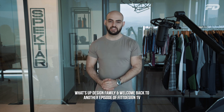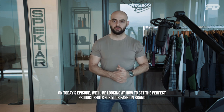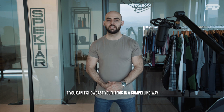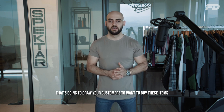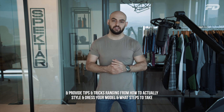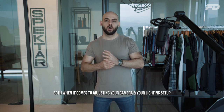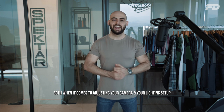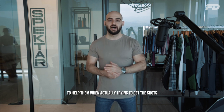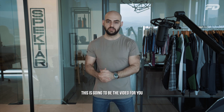Welcome back to another episode of Fit Design TV. On today's episode, we'll be looking at how to get the perfect product shots for your fashion brand. We'll provide tips and tricks ranging from how to style and dress your model, specific technical techniques for camera and lighting setup, and a toolkit that fashion stylists and photographers should have on hand.